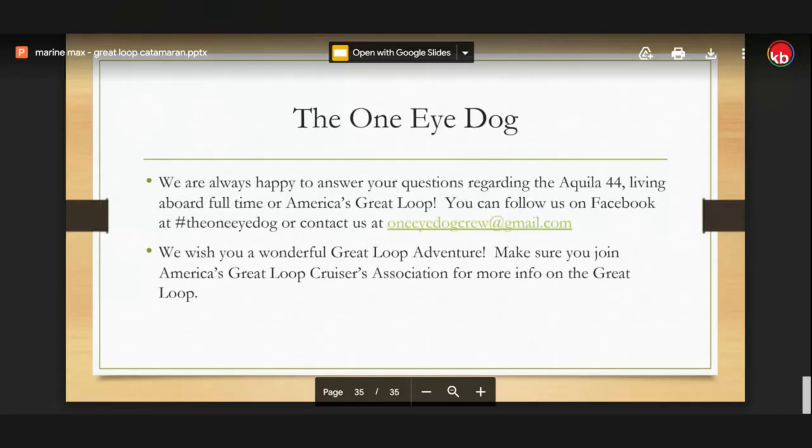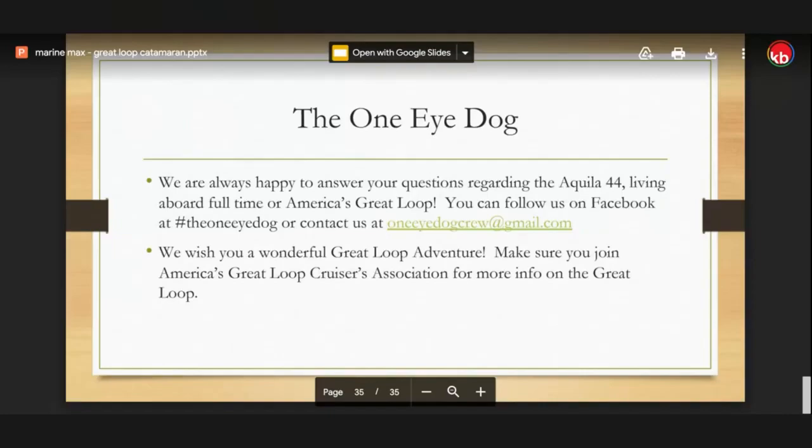We could go on forever talking about your adventures. I'm sure those engineers at Aquila could figure out how to lower it a few inches. We probably need to catch up with you later in the year to see where you are and talk more specifically about the areas you've been to, including the Keys and up along the East Coast. You're a joy to talk to and a plethora of knowledge. Again, for more information: oneeyedogcrew@gmail.com, or follow them on Facebook — One Eye Dog — Larry, April, and Abby.